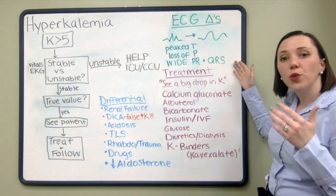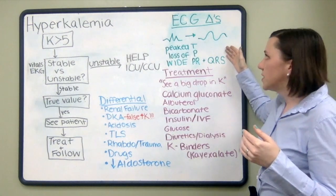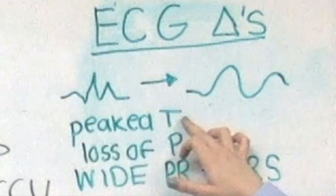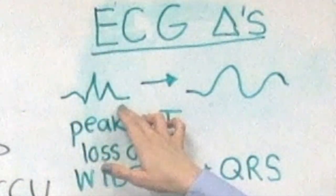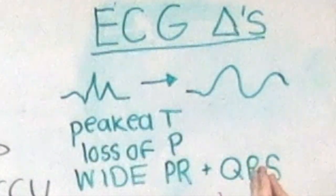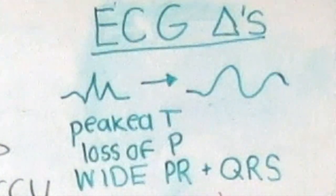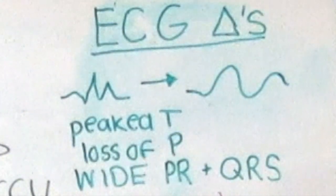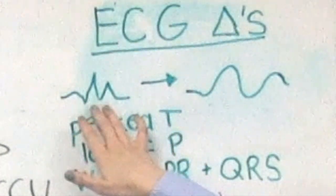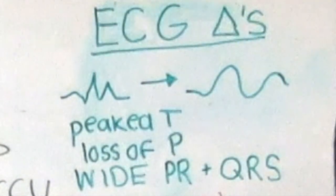When you first evaluate the patient, take a look at the ECG you already asked for. Signs of hyperkalemia on an ECG include peaked T waves — as shown in this diagram, they look like a pointed edge, something you would not want to sit on — loss of the P wave, and a wide PR or QRS. Over time, the EKG may worsen, developing from these signs into a sine wave pattern and eventually a fatal arrhythmia. That's why it's important to treat hyperkalemia quickly.